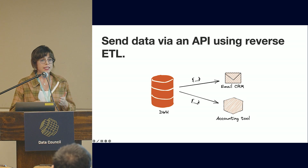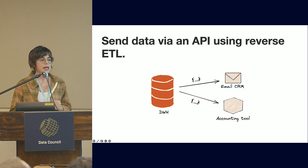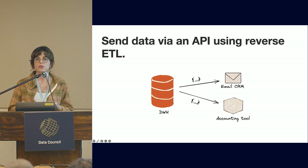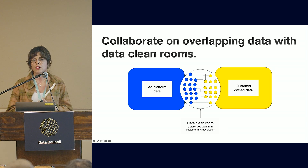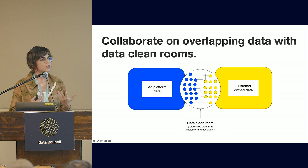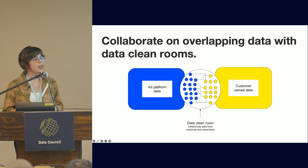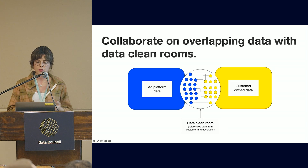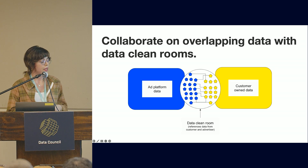You can send data via API to operational systems like MailChimp or NetSuite, though this takes some work, so there are tools called reverse ETL tools or data activation tools that can help. For companies that want to collaborate on data without necessarily sharing row-level or user-level access, or where they don't even know what the overlap of their data sets is, data clean rooms are a very helpful approach. Major cloud service providers, Snowflake, Infosum, and LiveRamp all have a flavor of this.